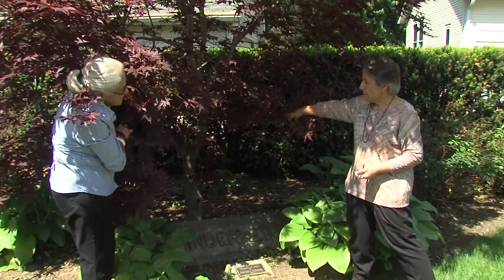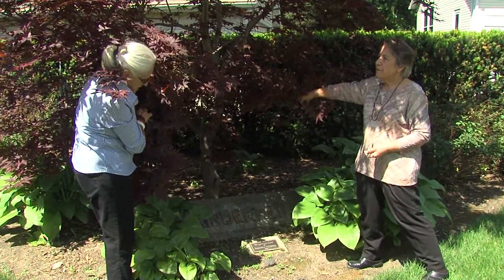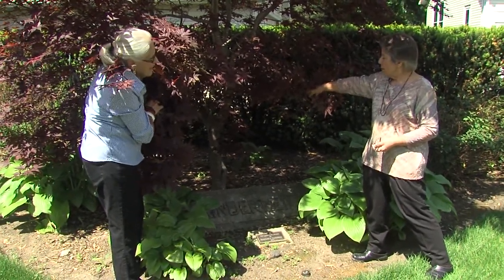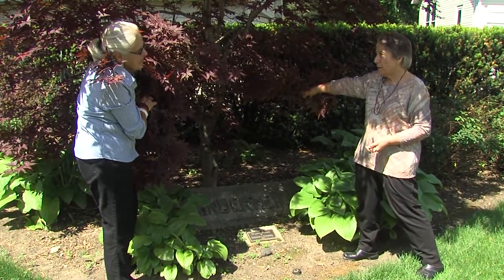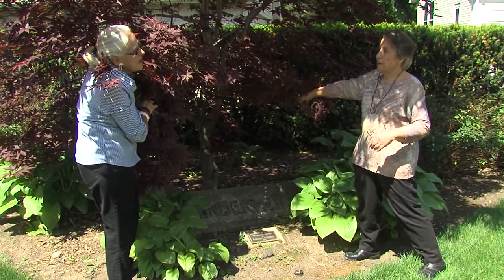Do you have any idea when this moved here, Jeanette? This was probably placed here in the year 2000, which is when our museum moved to this site.